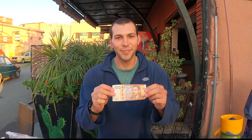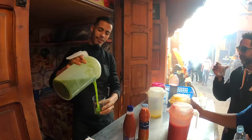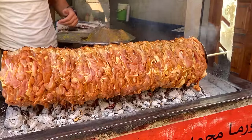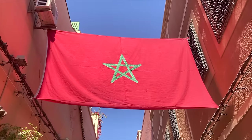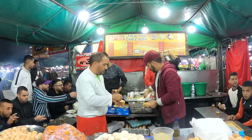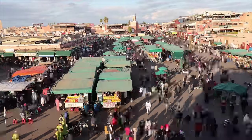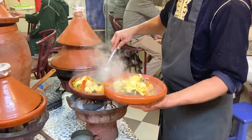I'm Matt and this is what you can get for 10 US dollars in Marrakech, Morocco. What is up guys and welcome to a new video from Marrakech, Morocco, which is known to be the most chaotic and hectic city in the entire country. Today I'm gonna be taking you around with me as I discover the street food of Marrakech and see how much we can get with 10 US dollars or 90 Moroccan dirham. Let's get started.